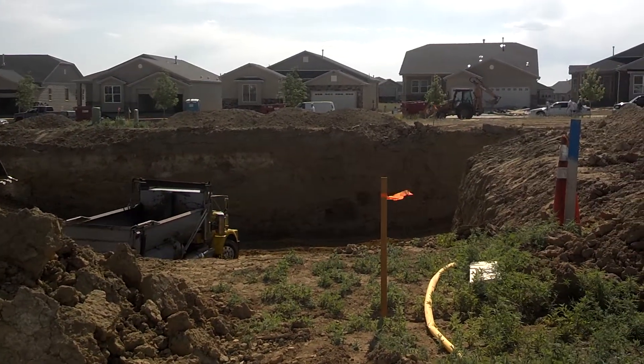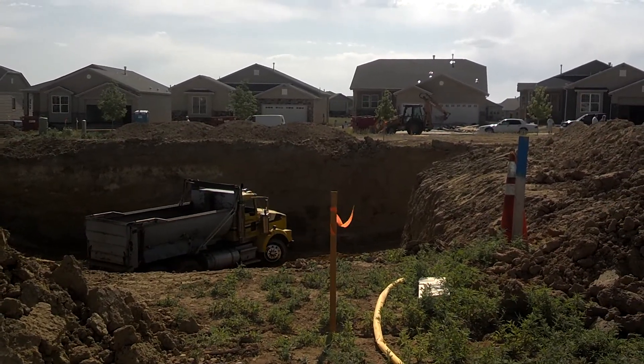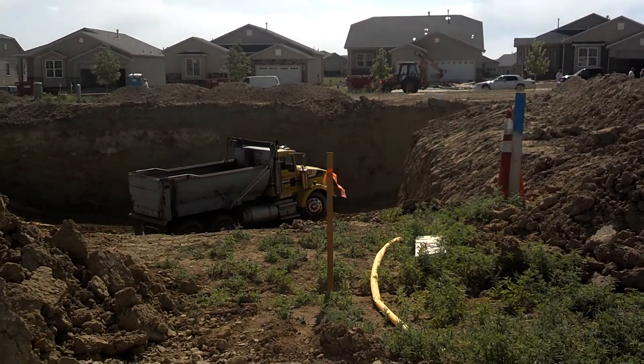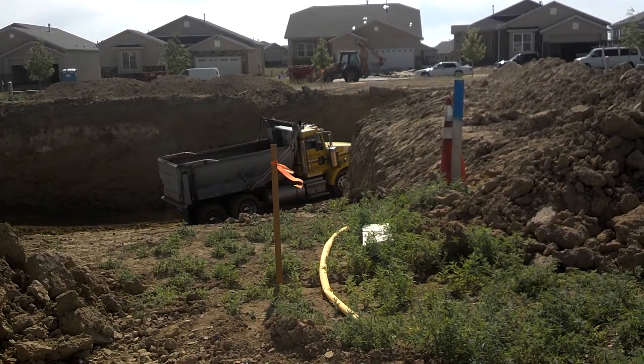Now this other truck is about to be pulling out, so it'll probably get stuck too. That's really deep and really steep — I hope it's showing how deep that hole actually is. Yeah, that truck's spinning right now, I hope you can see that.